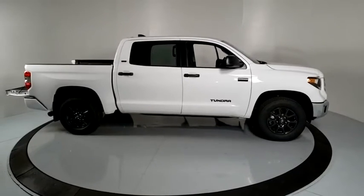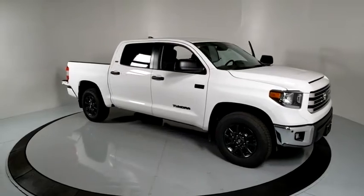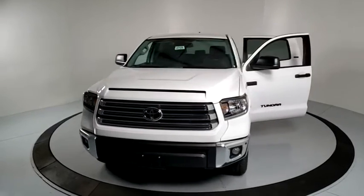Come test drive the 2021 Toyota Tundra. The Tundra has a number of unique features useful for those using it as a work truck, including extra-large door handles, a deck rail system, and an integrated tow hitch.